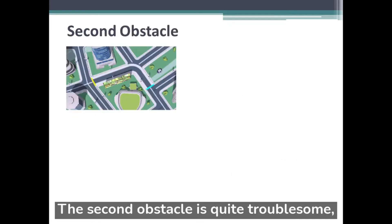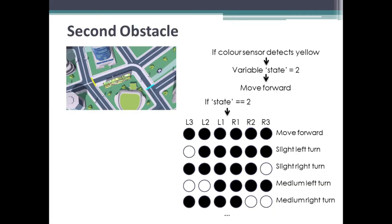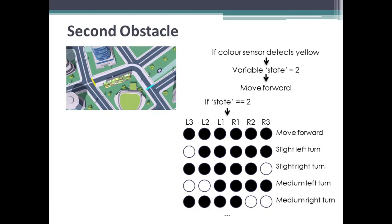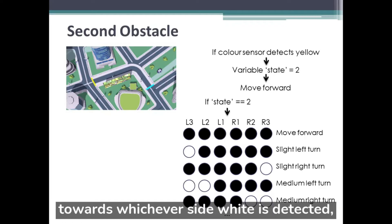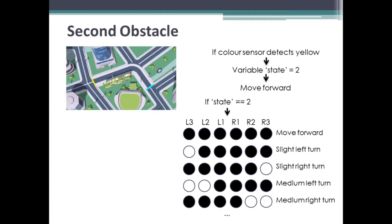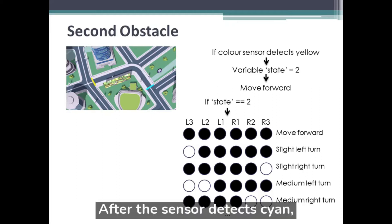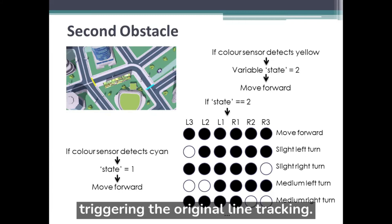The second obstacle is quite troublesome, but once the new line tracking algorithm is completed there should be no issues. If the color sensor detects yellow, the variable state becomes 2, triggering the alternate line tracking, where the robot turns at an increasing intensity towards whichever side white is detected, increasing depending on how much is detected. After the sensor detects cyan, the obstacle is cleared, and the state changes back to 1, triggering the original line tracking.